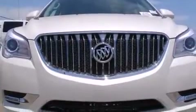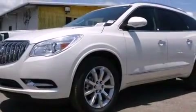A power rear lift gate and heated seats can warm you up in seconds, keeping you and your passengers comfortable the whole trip.